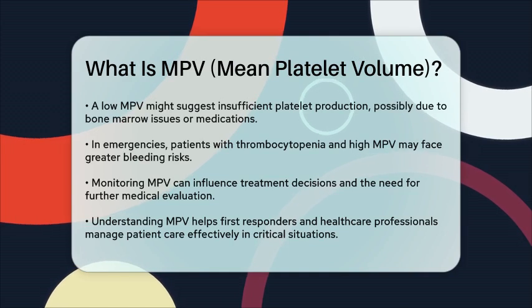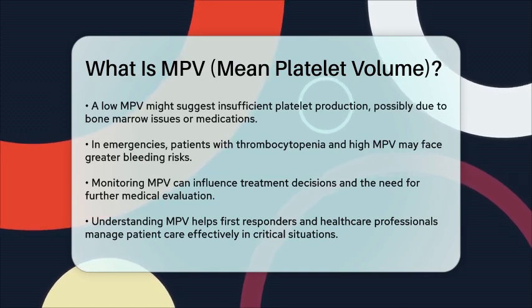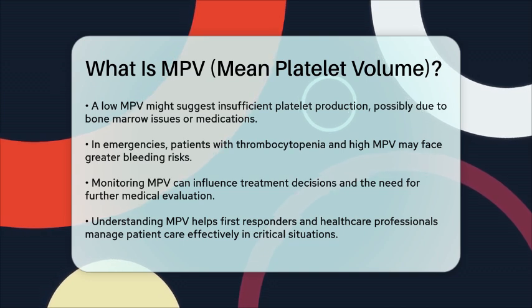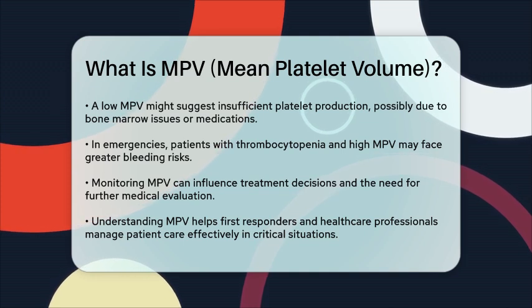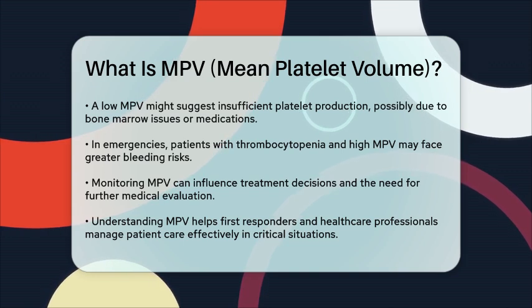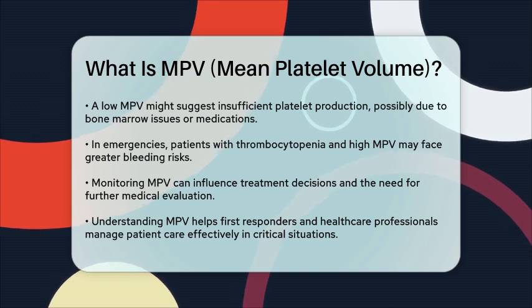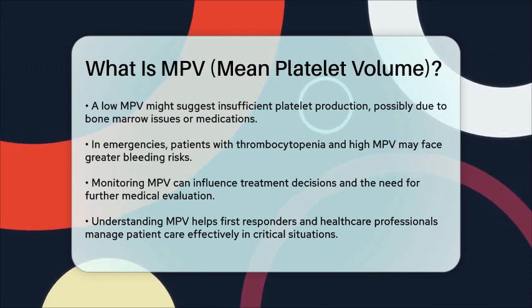In summary, MPV is more than just a number. It provides key information about platelet health and production. Understanding this measurement can help first responders and healthcare professionals make informed decisions about patient care, particularly in emergency and critical care settings. By keeping an eye on MPV, we can better manage the risks associated with thrombocytopenia and ensure patients receive the best possible care.